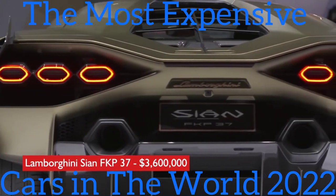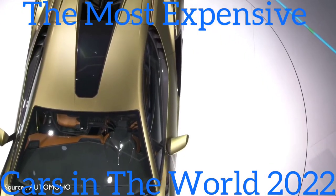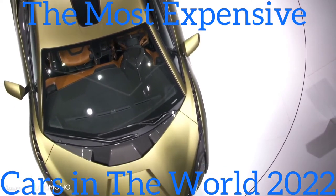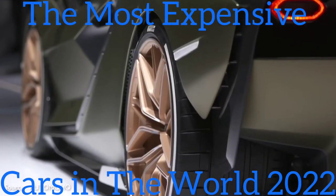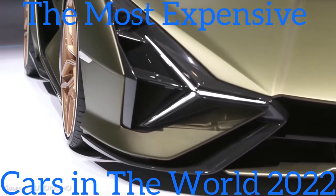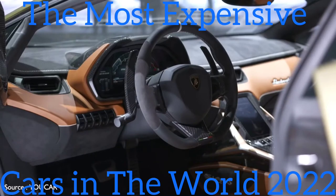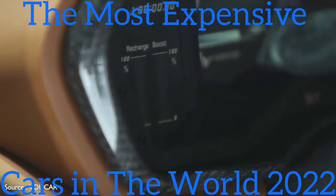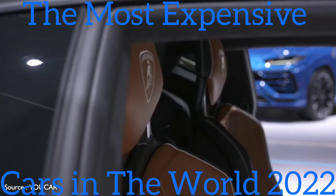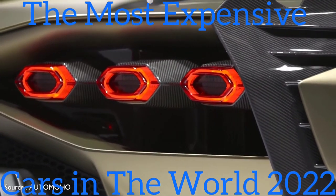#2: Lamborghini Sián FKP 37 — $3,600,000. The Lamborghini Sián FKP 37 is the Italian automaker's first hybrid offering. The 'FKP' portion of its name pays homage to the late Ferdinand Karl Piëch, former chairperson of Porsche and grandson of company founder Ferdinand Porsche. Wrapped in carbon fiber, its styling is as wild as any Lamborghini, and the Sián treats the driver to an appropriately high-tech-looking cockpit. Its 48-volt hybrid electric V12 engine puts 819 horsepower to the pavement and enables a top speed of around 220 miles per hour. Note that the $3.6 million sticker price is only the starting point.